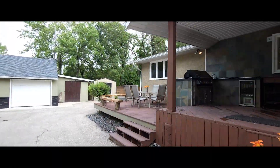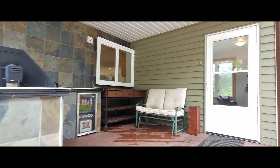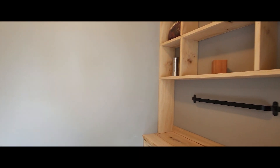This is not a cookie-cutter home. You're gonna notice a thousand custom details. The Made from Manitoba mudroom features an American Elm bench with loads of room for jackets and shoes — and the mess stays here.